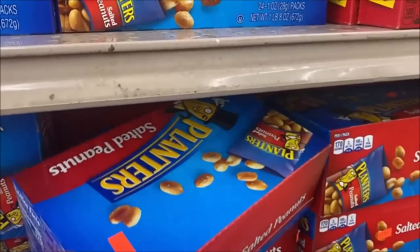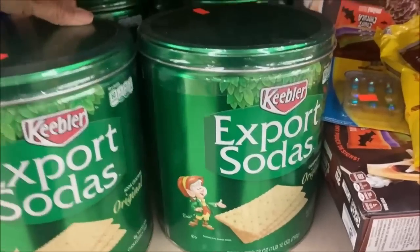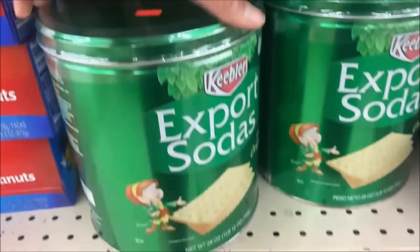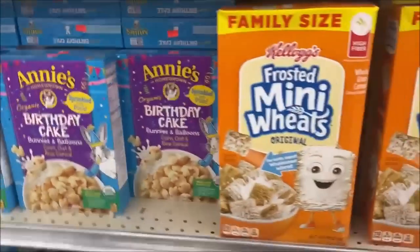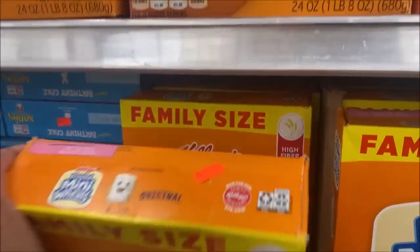Small pack of peanuts, $6. Soda crackers — I heard these last a long time. $7.99 for a large can. I don't see any discount signs for the cereal, so I'll just check — a large family-size box is $3.99.